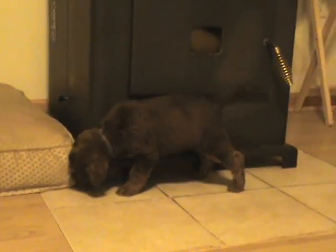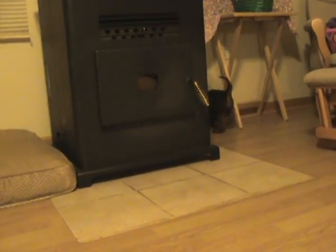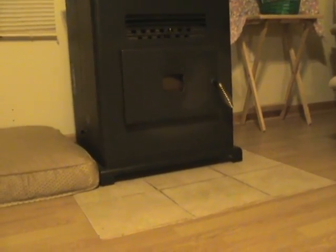This is Cannon. He's the darker of the three. He's a real dark chocolate with tannish cream on his paws, his tail, and on his chest. He also has some white on his chest and then he has the tannish markings above his eyes.